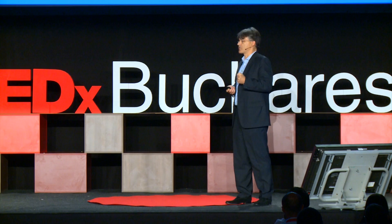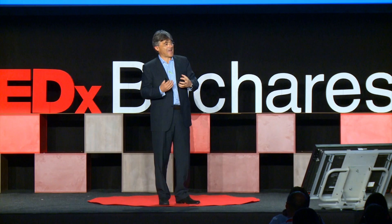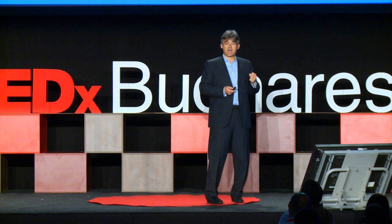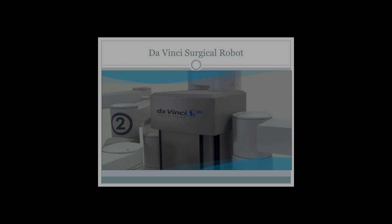To overcome these drawbacks of laparoscopic surgery — which is good for the patient but doesn't allow me to do complex surgery — came robotic surgery. Robotic surgery puts a robot, a computer, between my hands and the patient to help me create more precise movements, dissect better, remove organs, and make sure I don't leave any cancer cells inside. This helps the surgeon tremendously.